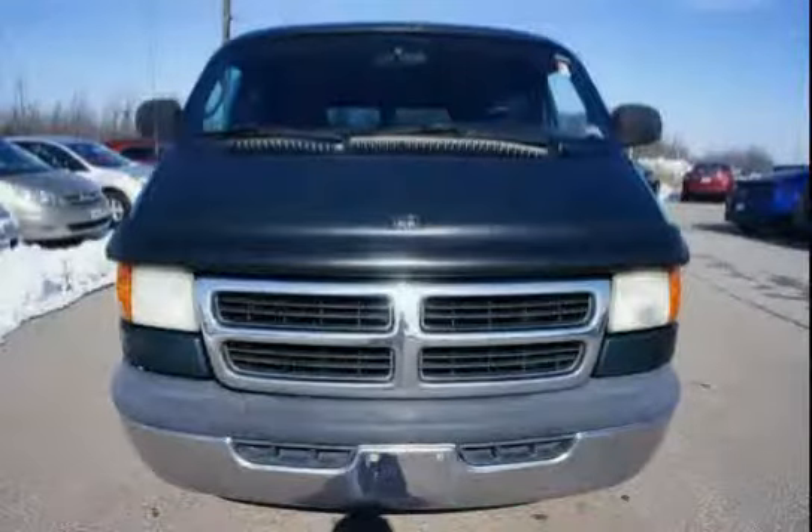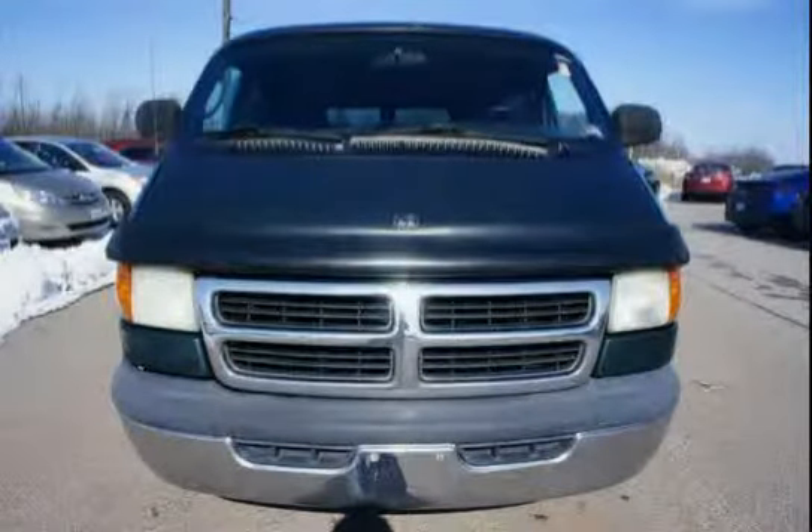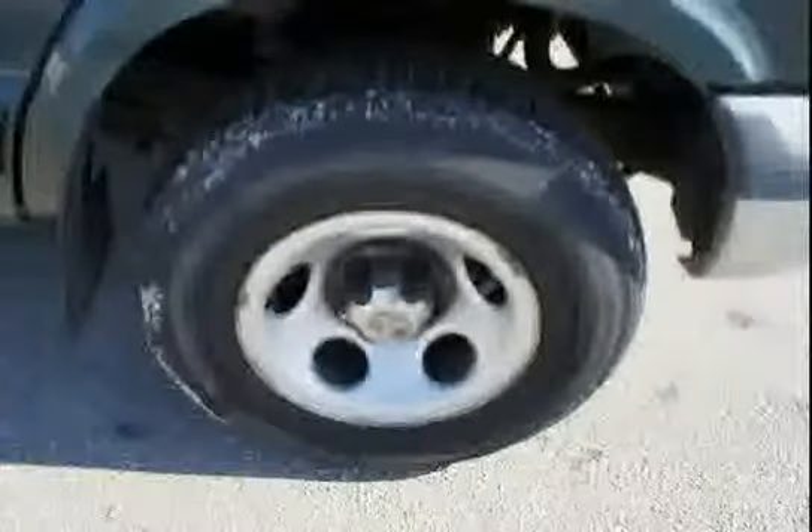Driven with care for 211,931 miles, this Ram Wagon is an easy choice for you.